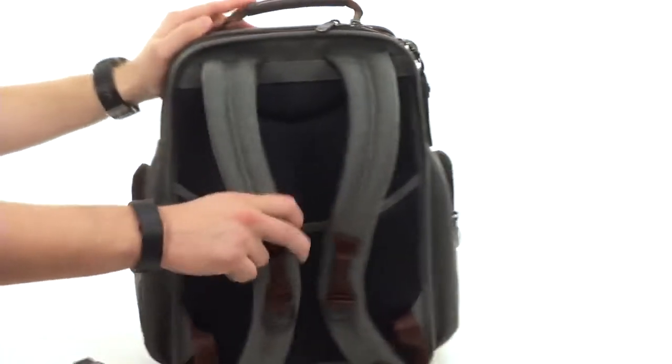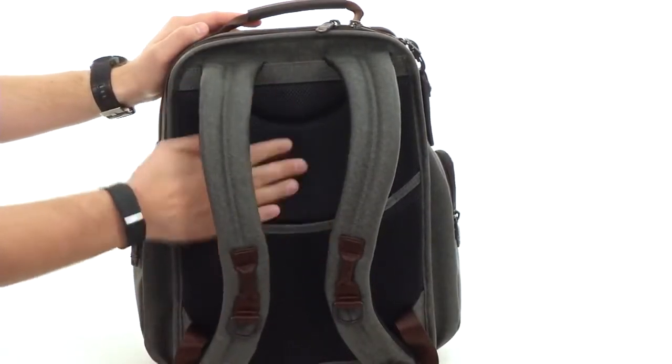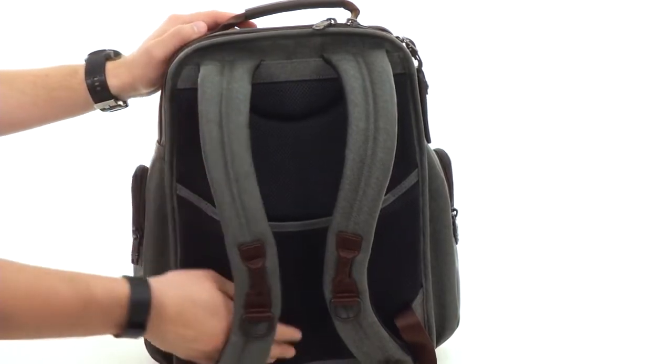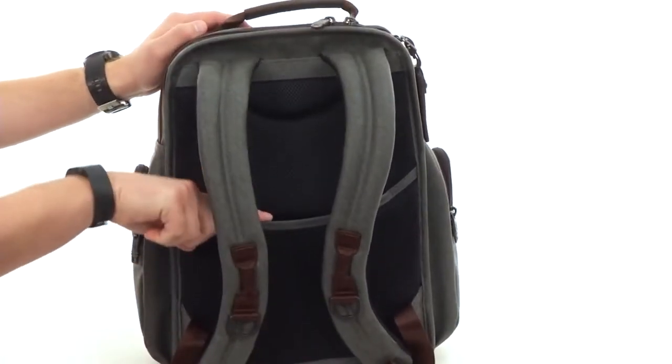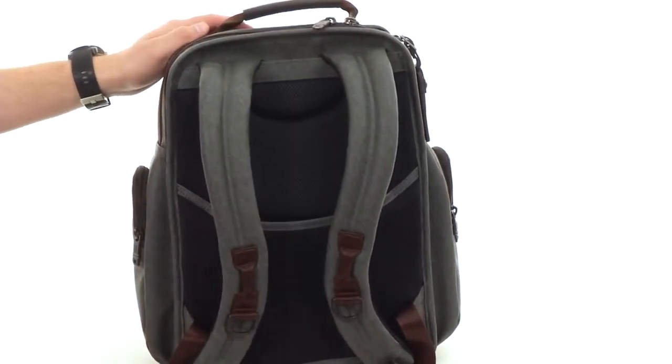Along with these contoured and super padded shoulder straps back here, lined with mesh on the inside of the straps — just like the back of the bag — to keep everything breathing and comfortable while you're carrying it. You also have this pass-through right here, which is nice so you can slide this across the front of your luggage if you're traveling, for safekeeping.